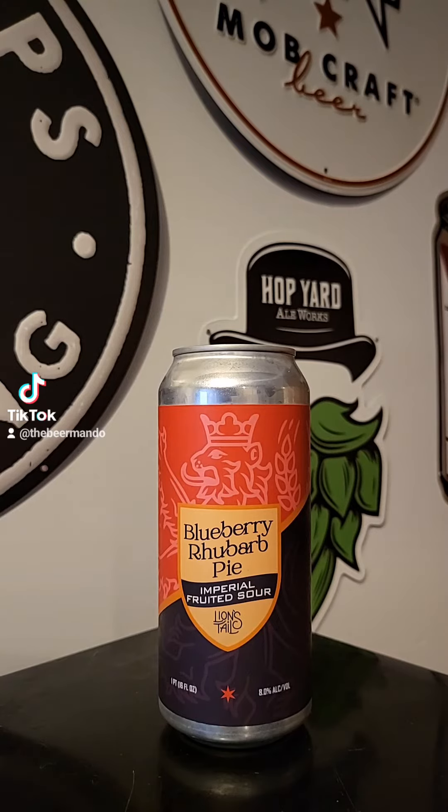It is an imperial fruited sour conditioned on graham cracker and vanilla, then fruited with real blueberry and rhubarb juice. The higher alcohol content is balanced nicely by the dessert sweetness of homemade blueberry rhubarb pie. We use real fruit, so some separation in the can is normal — swirl the can mid-pour to enjoy it all. Contains lactose. Comes in at 8% ABV.